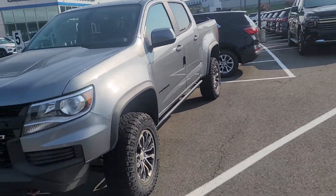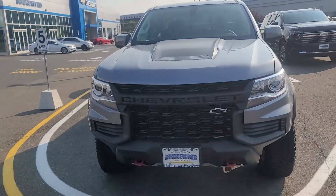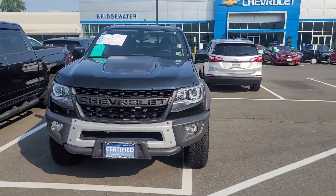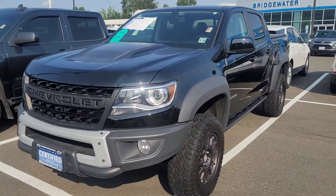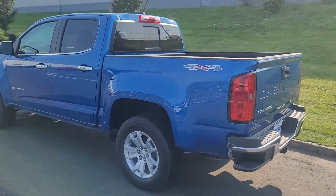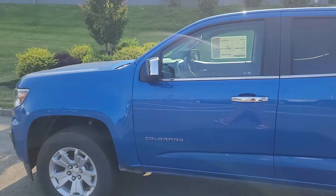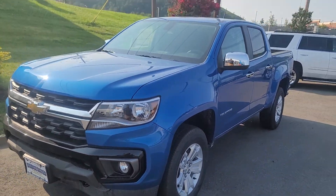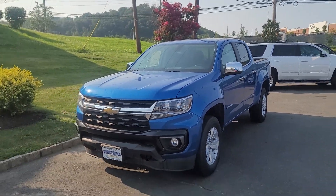We do have a few pre-owned ones as well — a black LT and even a pre-owned ZR2. I believe this blue one just came in but I'm not sure if it's available; it might be sold. This is a crew cab LT.